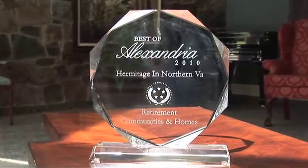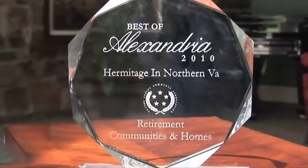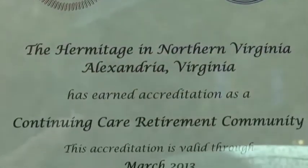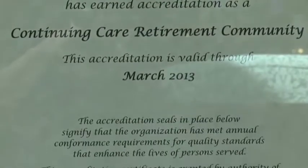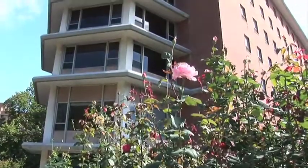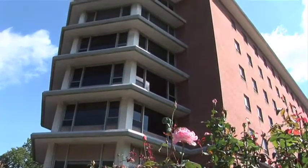Selecting the Hermitage also helps assure your financial security. Because you pay a monthly payment only, there's no large entrance fee to deplete your savings. You're also sure to appreciate knowing that, if needed, you can receive assisted living services in your full-size apartment without the need to move.